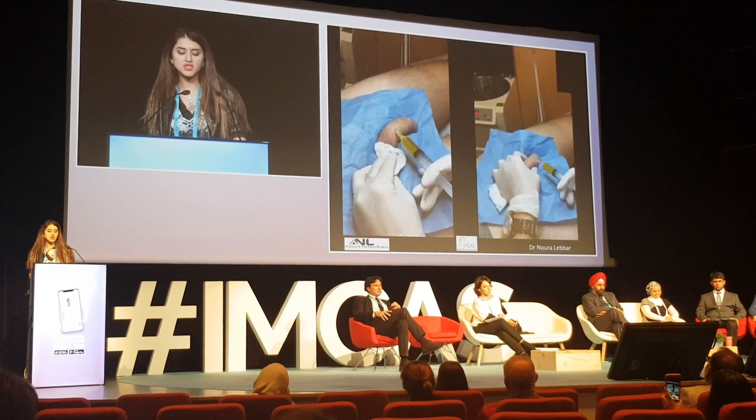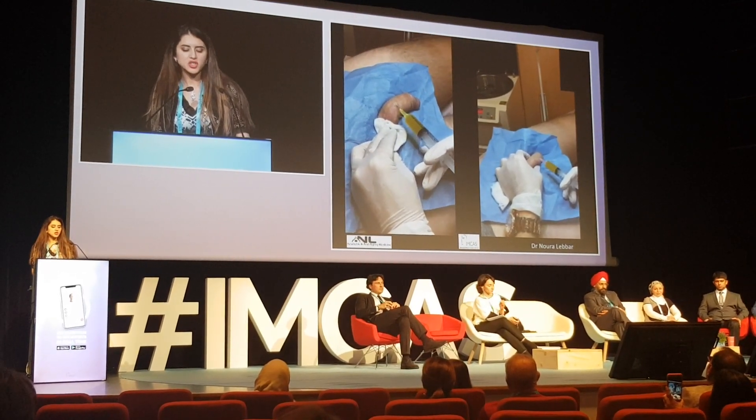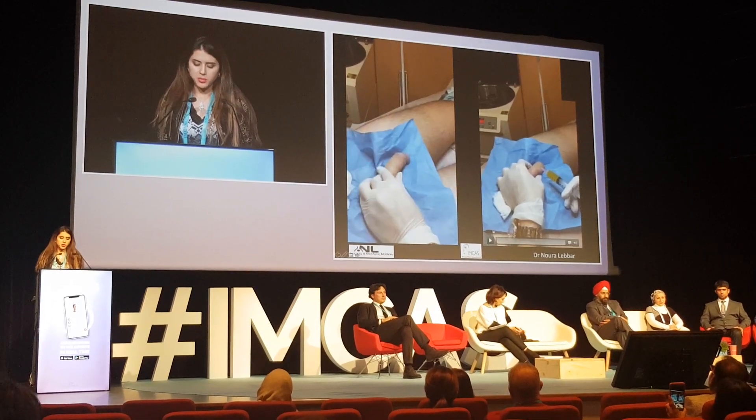My treatment protocol is to inject every 15 days for a total of three sessions, after which I assess the patient and evaluate the possibility of performing additional sessions.